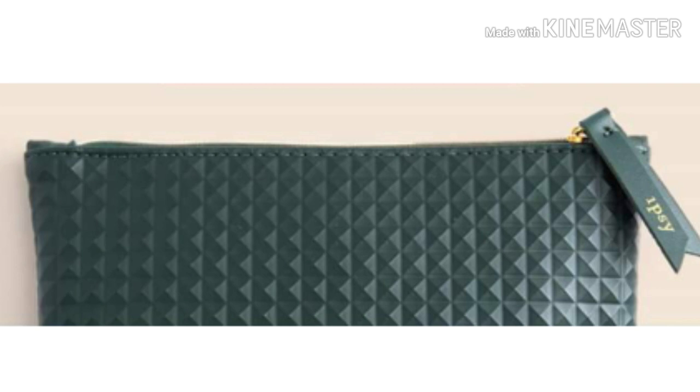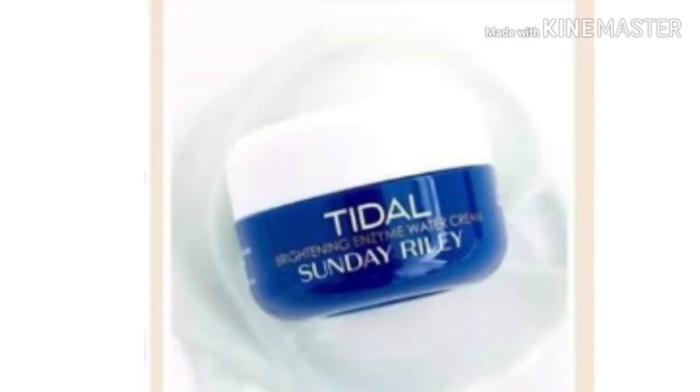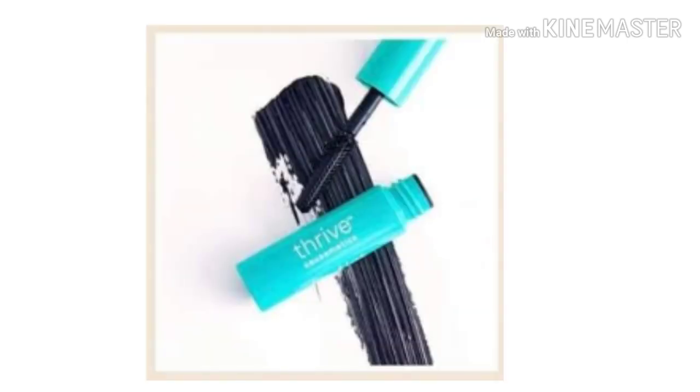Alright guys, on to the spoilers. First we have the Huda Beauty Lip Contour in the shade Trophy Wife. Next is Sunday Riley Tidal Brightening Enzyme Water Cream. Then we have Pixi by Petra Blush in Peach Parfait. And then we have the SL Miss Glam E61 Angled Shadow Brush, which is for the eyes.